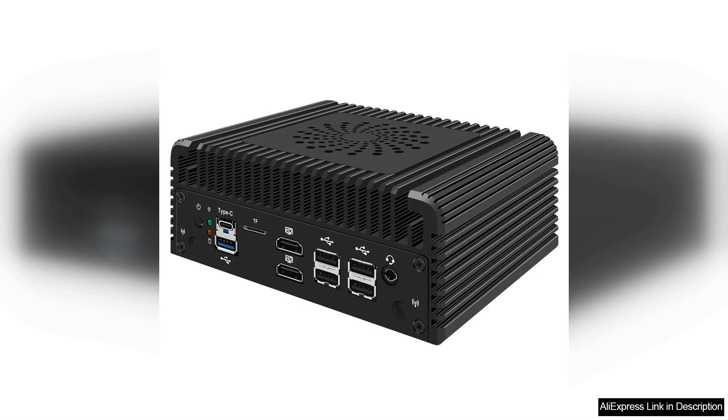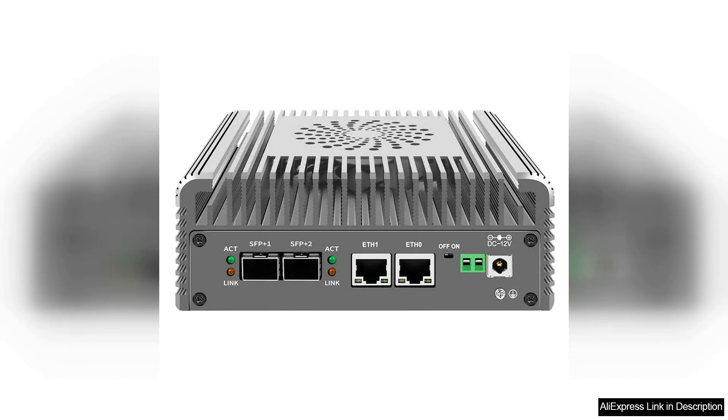One of the standout features of this mini PC is its dual 10G Ethernet ports, which enable ultra-fast data transfer rates, facilitating smooth streaming and efficient handling of multiple devices. This is particularly beneficial for users with high bandwidth needs, such as gamers or those running media servers.